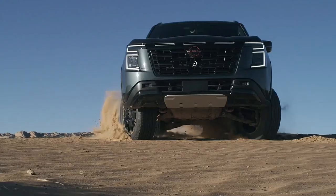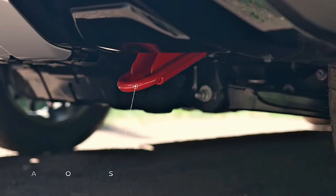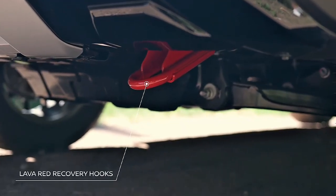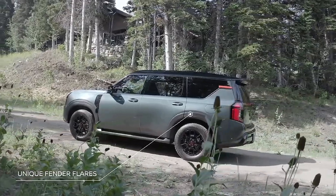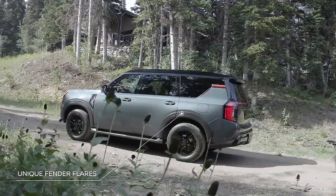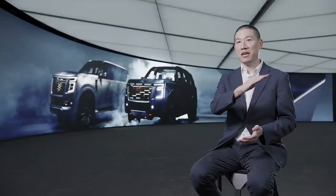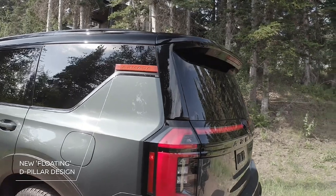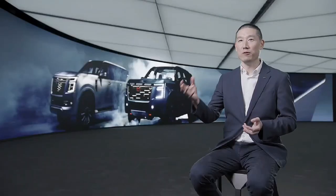Nissan did confirm that it's now heavier, which means payload will be lower. Towing capacity also hasn't been confirmed for Australia. It's confirmed at 2,000 kg with a braked trailer for the Middle East market, and is likely to retain the 3,500 kg braked towing capacity for the Australian market.